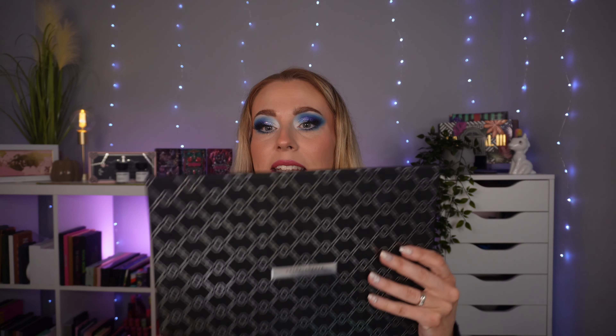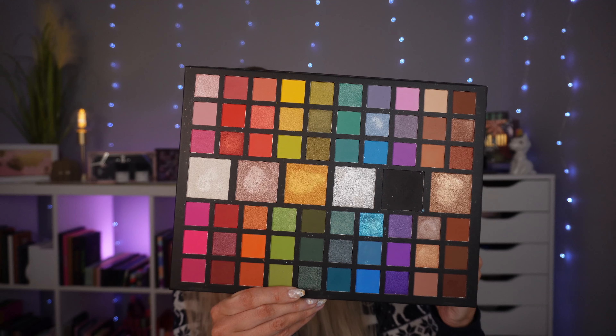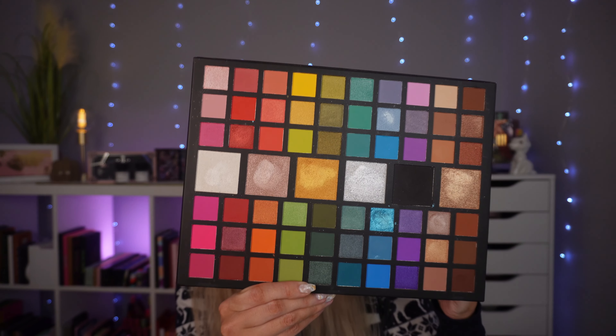Exactly the same reasons apply to the next palette — another XX Revolution, the Extravaganza shadow palette. It's absolutely humongous and I don't tend to like collecting huge palettes anymore. When I first got into makeup I liked bigger palettes, but not so much now. It's a giant rainbow palette and I've stopped buying rainbow palettes after going through that phase. Although it's actually fairly good quality, I just don't dig it out. If I was going to use a big rainbow palette I'd reach for my Carnival Love Tahiti.